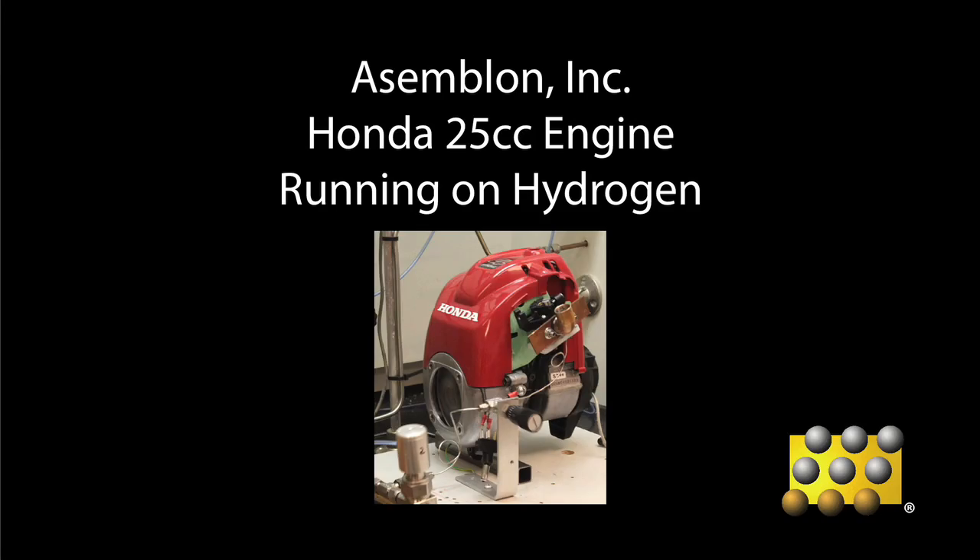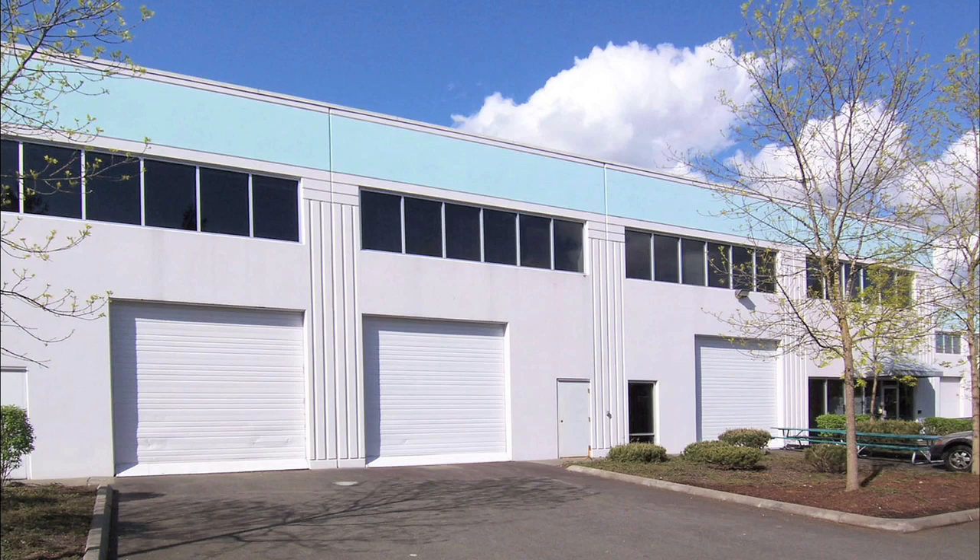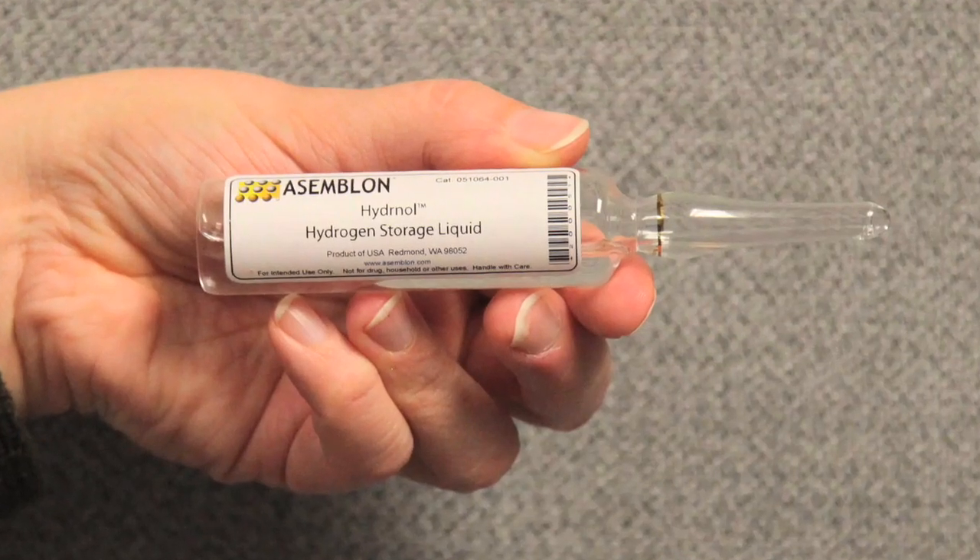Assemblon, Inc. is a science and technology company located near Seattle, Washington. Its scientists have patented a method of storing hydrogen chemically bonded to a liquid Assemblon calls hydronol.